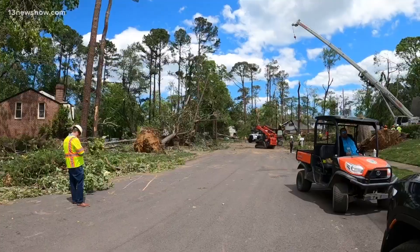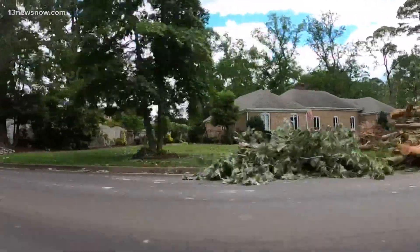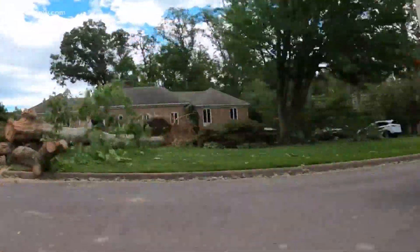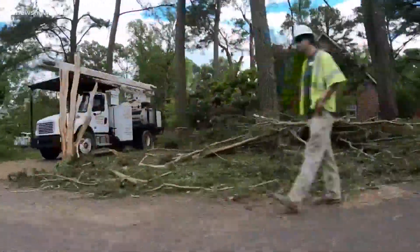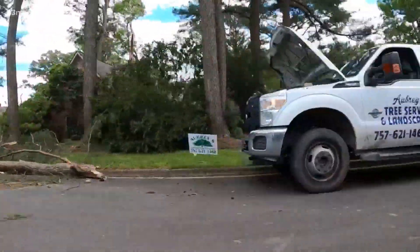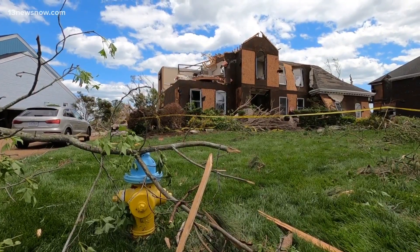At its largest point, the tornado was about four football fields wide. It weakened back to an EF1 as it crossed Broad Bay and continued over First Landing Park and moved out over Fort Story. When all was said and done, at least 115 homes suffered damage, many extensively. But miraculously, no injuries or fatalities were reported.